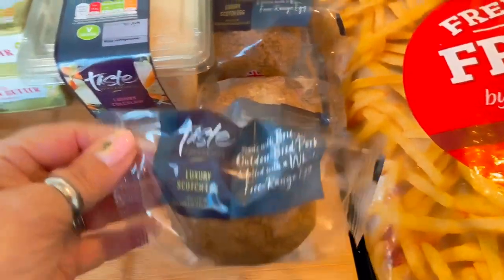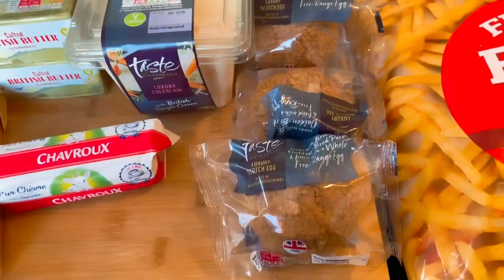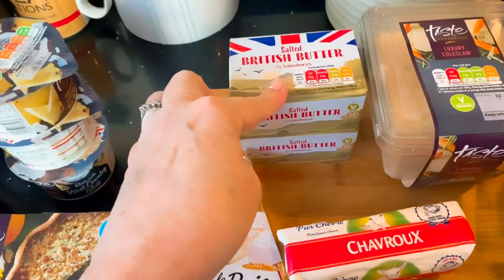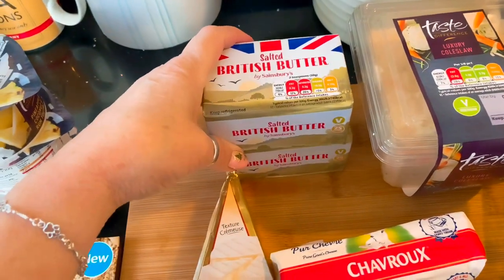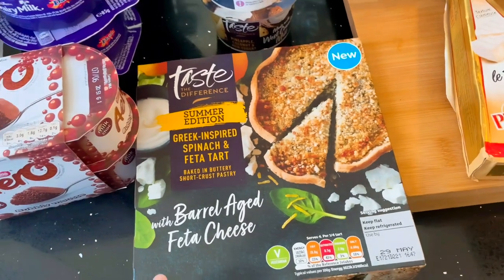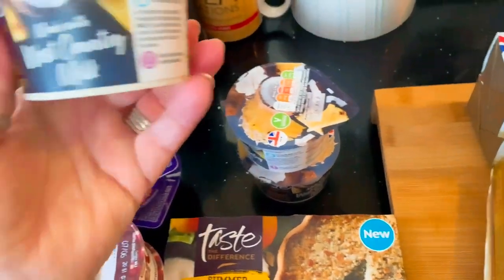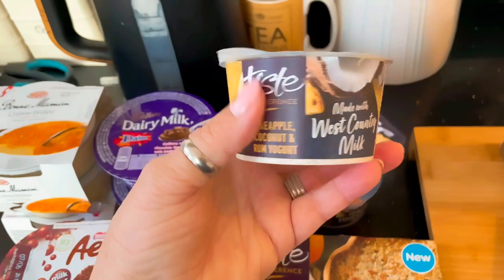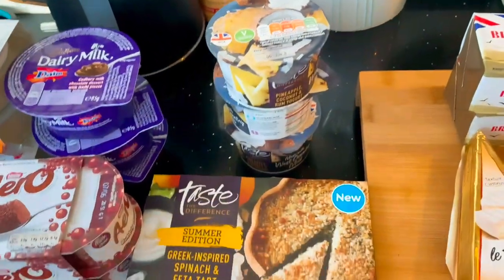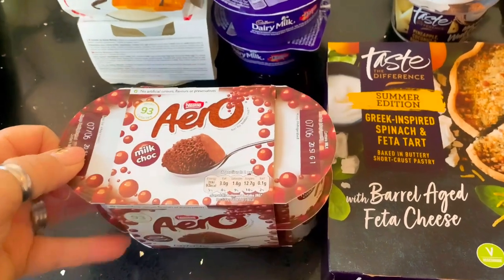Yorkshire puddings — there are 15 here and they were 50p — and some French fries. For the fridge I've got three Taste the Difference scotch eggs, haven't had these before but they look jolly nice. They'll go with a salad, some coleslaw, some butter — I ordered four of these — some goat cheese, some brie, a Greek-inspired spinach and feta tart, and three West Country yogurts in pineapple and coconut flavor.